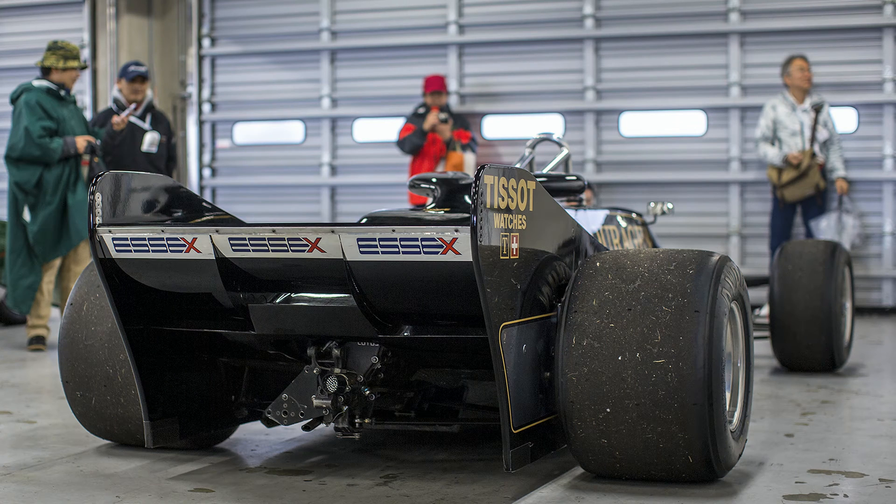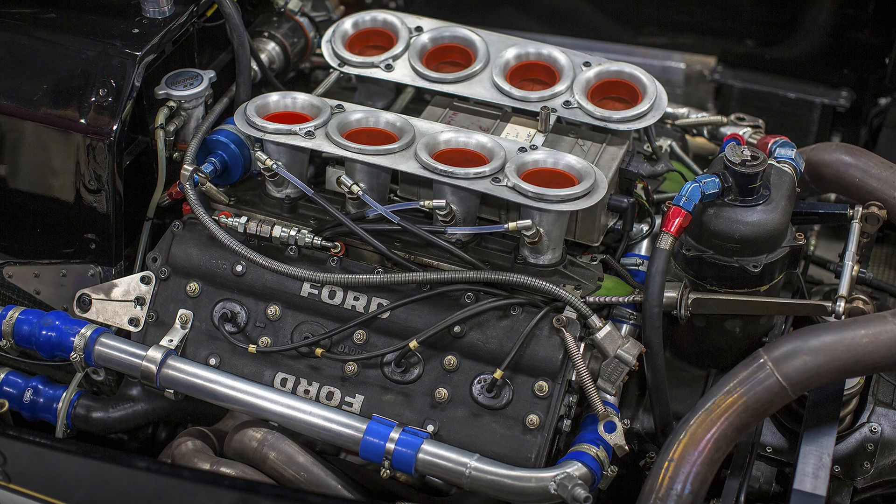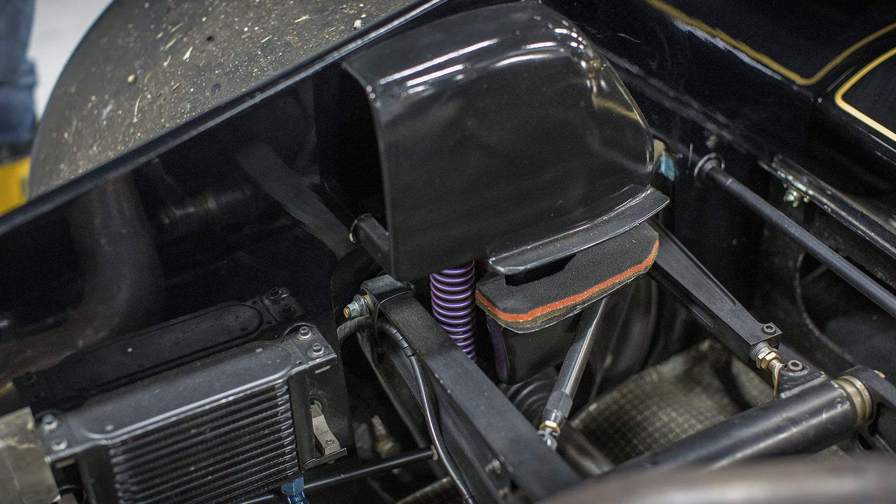The FIA got wind that Team Lotus were going to come up with another radical car and they panicked, banning skirts and also introducing a 60mm skirt gap between the bottom of the side pods and the track.